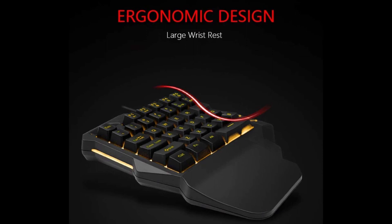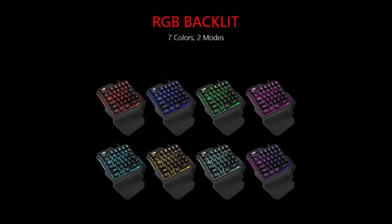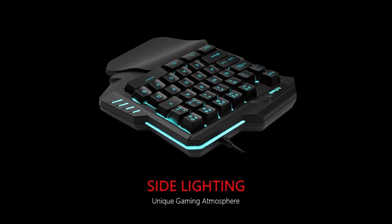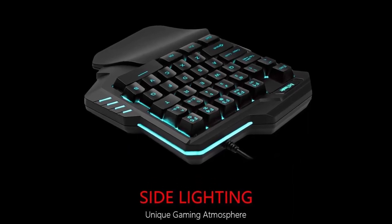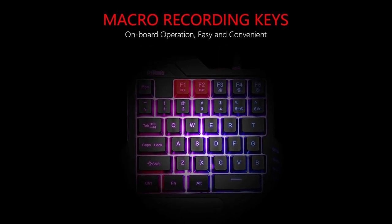The RGB backlit supports breath mode and static mode with seven colors to choose from. The cool lighting effect will bring you more fun in-game. The big wrist rest and ergonomic design provide a relaxing gaming experience — no matter how long you type or how intense your gaming marathons are, you are always comfortable.